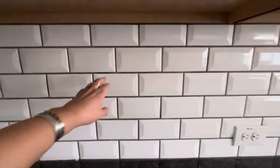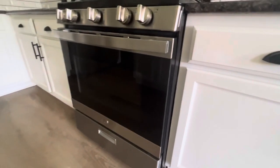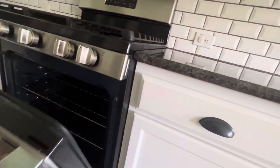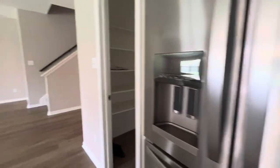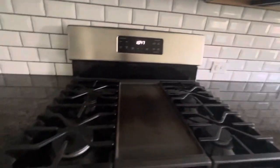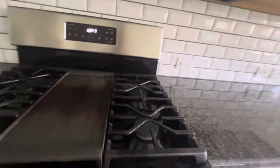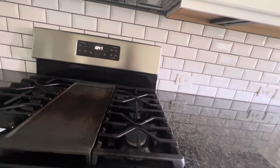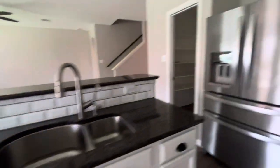The backsplash is white tile — real tile — and the countertop looks like a quartz material. There's some noise; might be the wind blowing on the outside of the house — I'll take a look when we go to the backyard. I like to light the burners just to make sure they're working — cool. The dishwasher and everything else is pretty standard stainless steel.